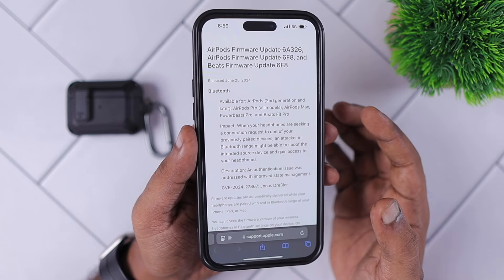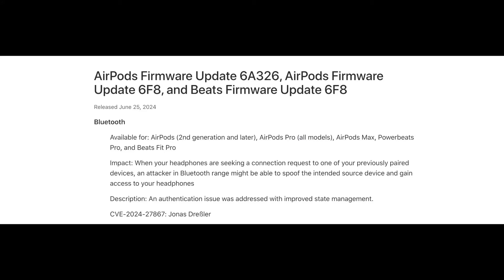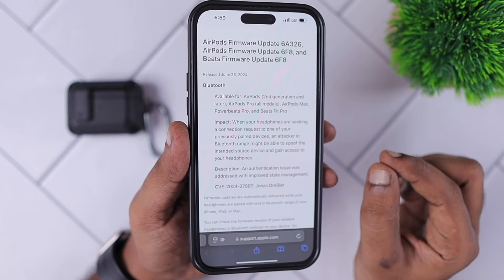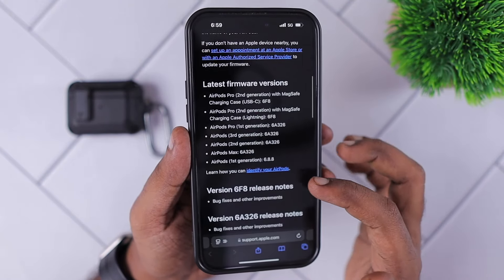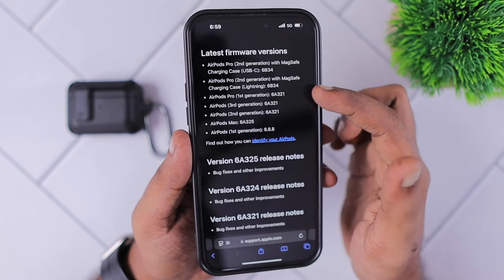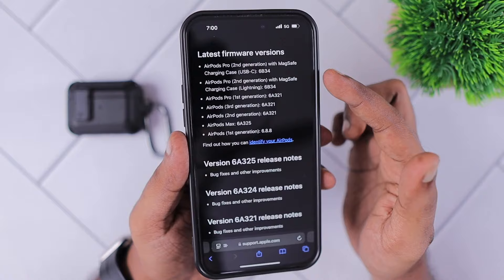When it comes to the content of the latest AirPods firmware update 6A326 and 6F8, which is specific to the AirPods Pro models, Apple addresses an important security fix which will let an attacker spoof the device that the AirPods needs to be connected to. Maybe in public places or coffee shops, it could be a targeted attack, and that security problem in the Bluetooth software is now addressed with the latest firmware version.